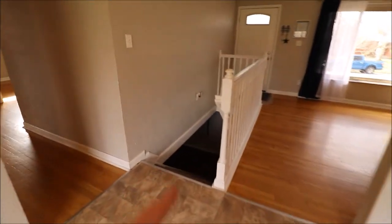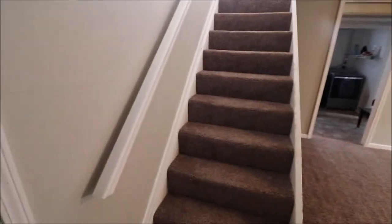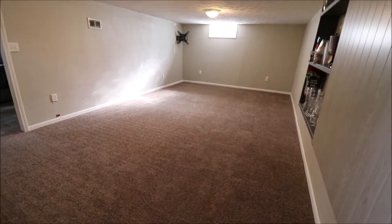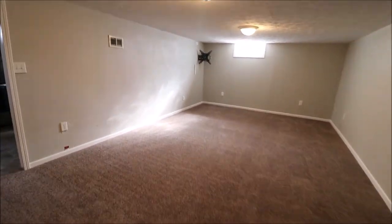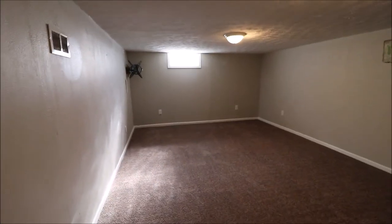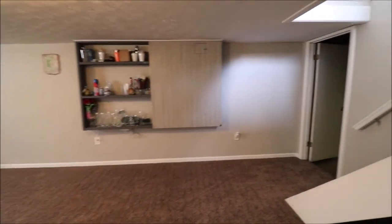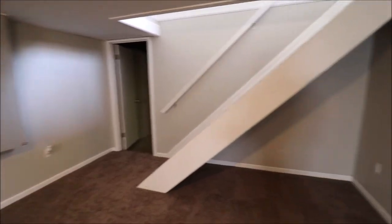Let's go check out the basement. Here we just came down the stairs — this is our family room down here. Guys, this carpet is brand new; I may be the first person who's walked on this carpet since the people installed it. A huge family room down here. There's a wall mount for a TV down there, and a little built-in shelf right here. Then this section over here is storage — an unfinished storage area.